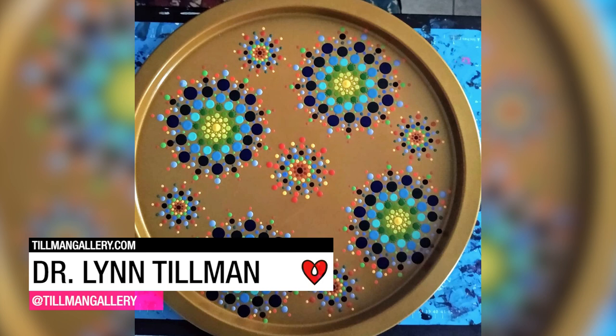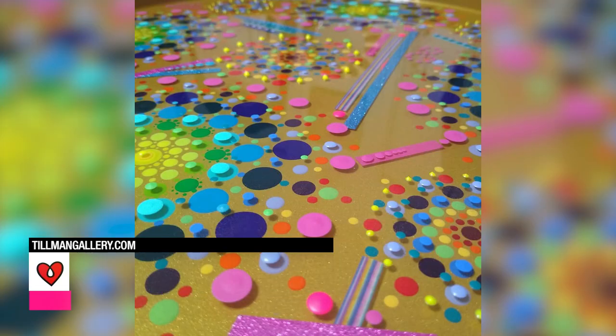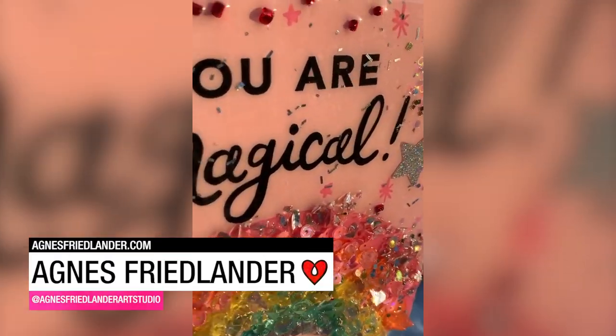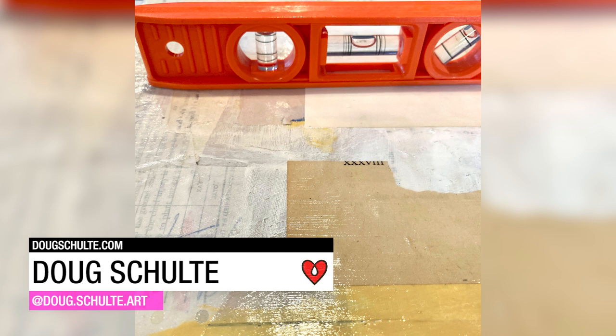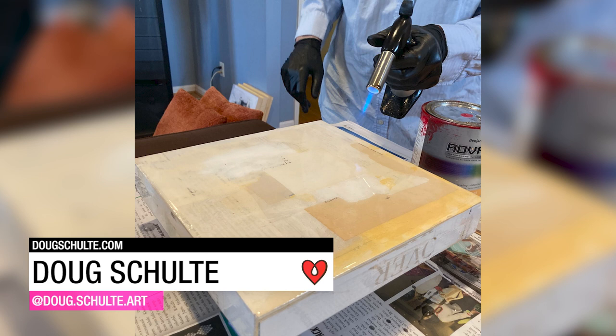Dr. Lynn Tillman painted between five layers of Art Resin to give this Mandela coffee table an amazing three-dimensional depth. Agnes Friedlander creates artwork embellished with reflective bits of glass, glitter, sequins, and Art Resin. Doug Schult made a collage in between three coats of resin to create a sense of depth and dimensionality between the layers.